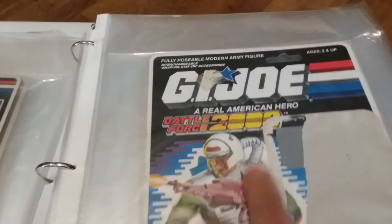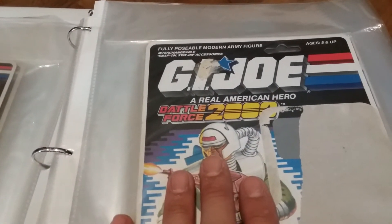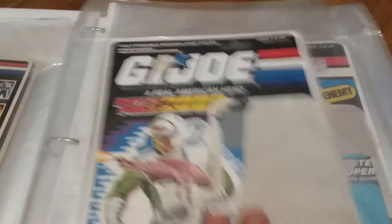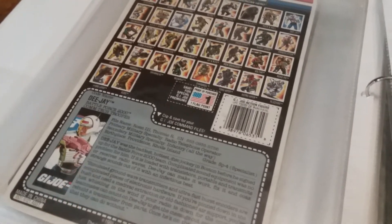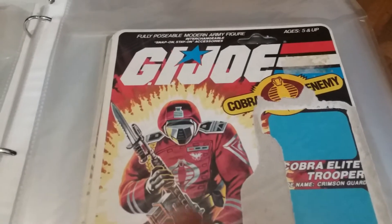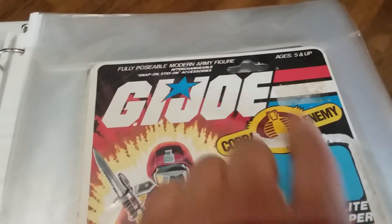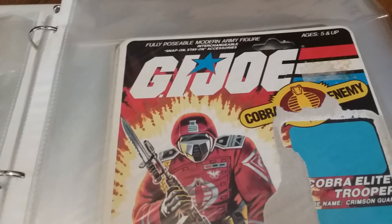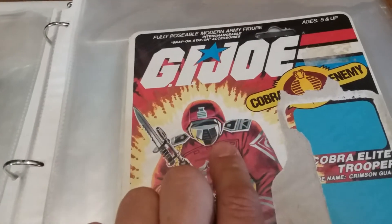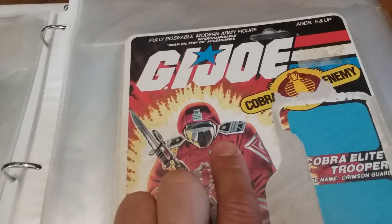Most of the Battle Force 2000 characters were sold in two-packs, and I believe they were exclusive to Toys R Us — or maybe sold everywhere, but they were in two-packs. I believe DJ was the only character sold as a single card, though I could be wrong. I know they released some figures through the Fun School company in India, single-carded. Here is a Cobra Crimson Guard — looks like someone removed that price tag as well.